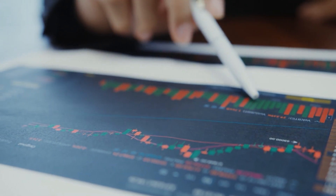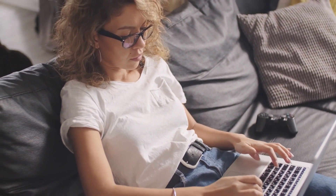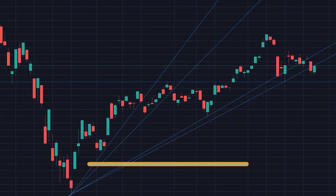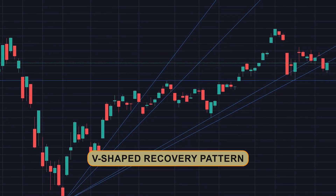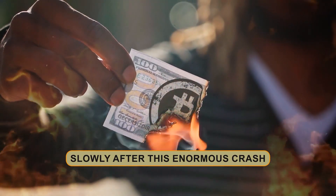Also, if you take a look at the charts right now, you'll notice that something really important and exciting is happening. Looking at the near term on Bitcoin, we can see that we have generated a really intriguing V-shaped recovery pattern and we are currently recovering ever so slowly after this enormous crash.